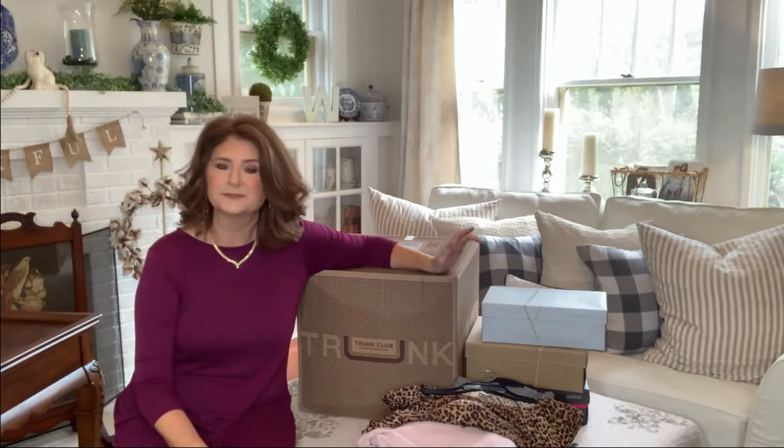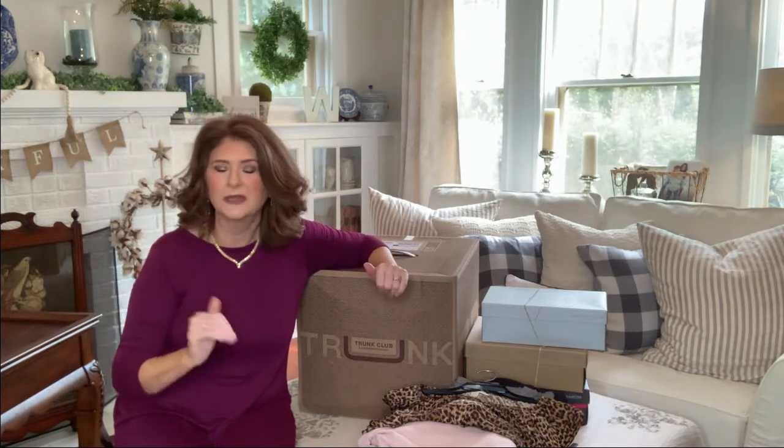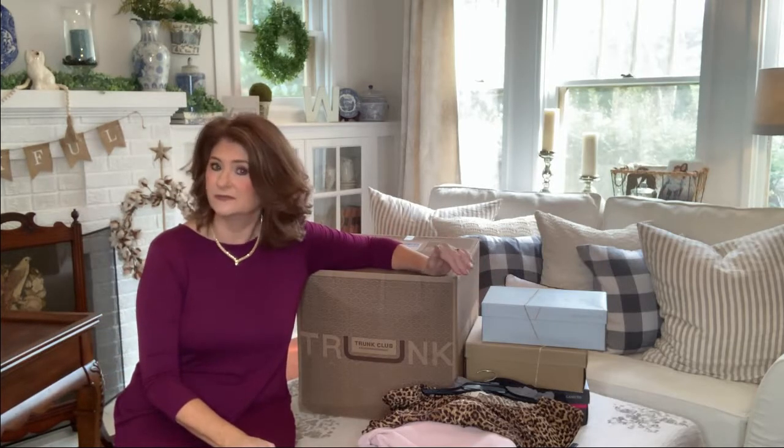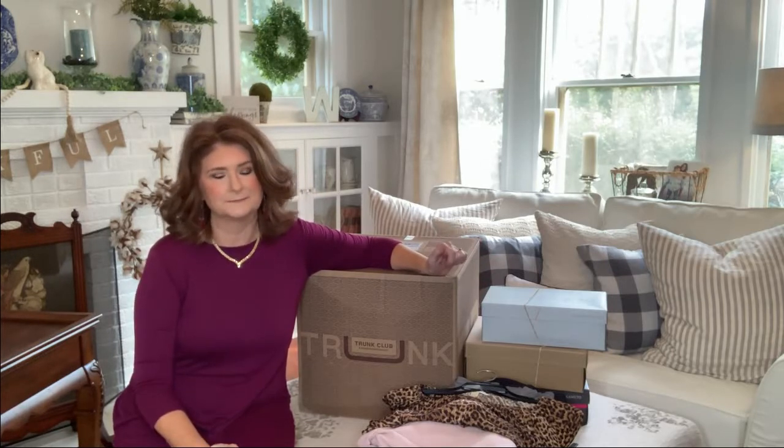My stylist is Kat, and she searched and found the items, then posted them on their chat board. You can go through and like things or dislike things — if you dislike an item, she'll replace it. Trunk Club averages about 10 to 15 pieces, and I love that about the service because you get more to choose from. I usually find at least two or three things I can't live without.